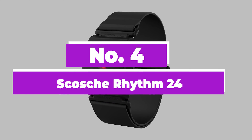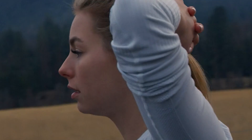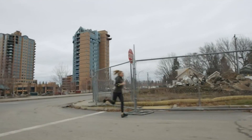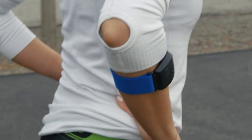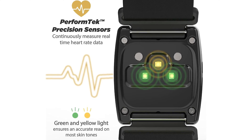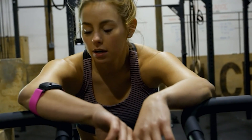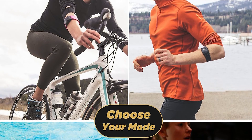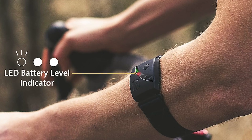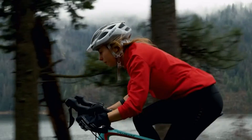Number 4: Scosche Rhythm 24. It features an armband design that is waterproof up to 10 feet and measures a variety of metrics in addition to heart rate, including running cadence and heart rate variability, with Bluetooth and ANT wireless connectivity. The Scosche Rhythm 24 uses advanced optical heart rate sensors that deliver highly accurate information while negating the need to be strapped to the chest. This is the best heart rate monitor without a chest strap that we researched, thanks to its ability to measure several useful metrics including running cadence and cycling distance, among others.